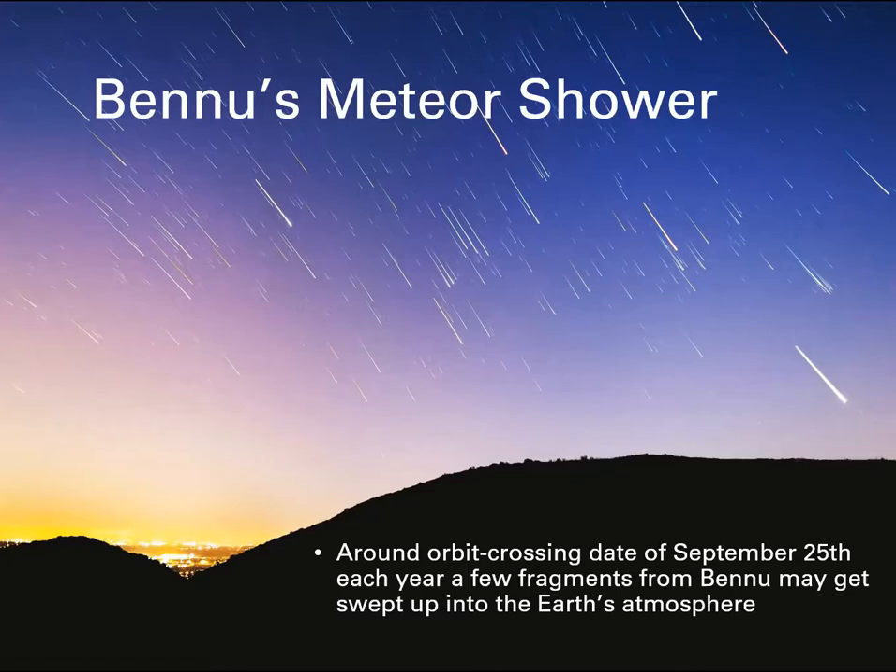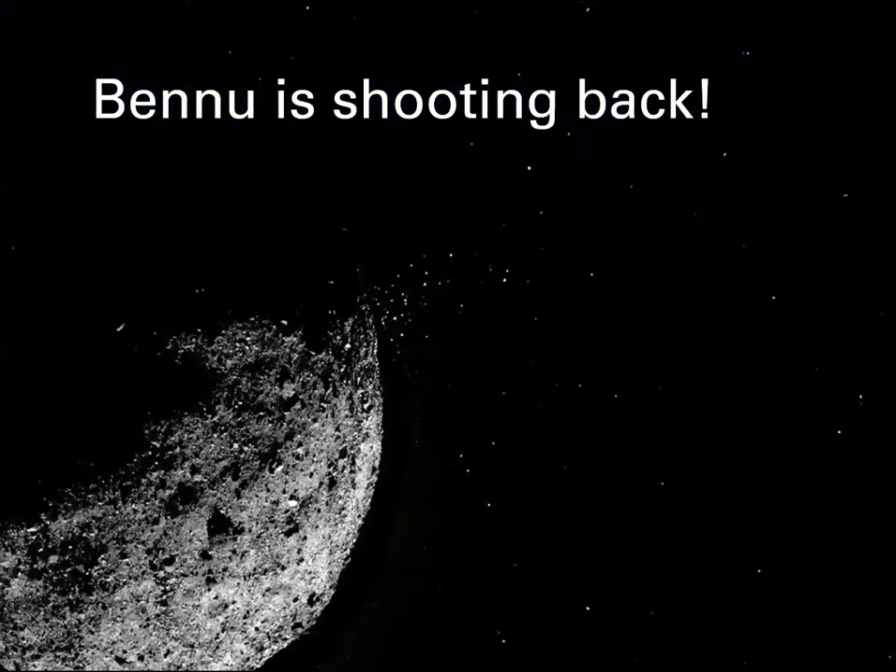It was confirmed that not only were they going to crash into Bennu and collect a sample, but on close approach they discovered that Bennu was shooting back at them - a whole debris cloud was floating around near it. They had to be a little careful with the spacecraft because a high-speed impact from one of these space rocks would do them no good at all. Chief investigator Dante Loretta came up with the idea of 'Bennu shooting back' and said they were regularly seeing Bennu eject material to outer space - this was presented at a science conference in Texas.